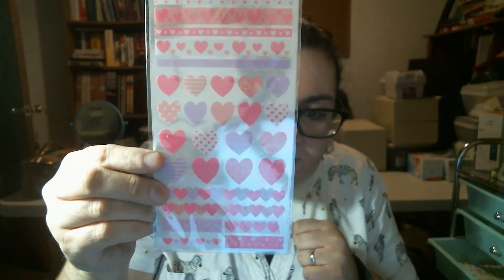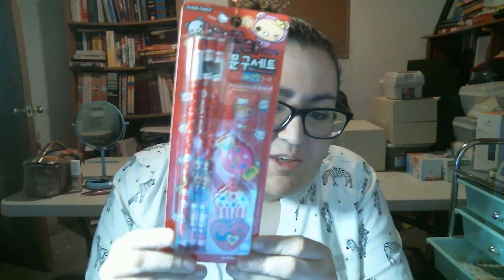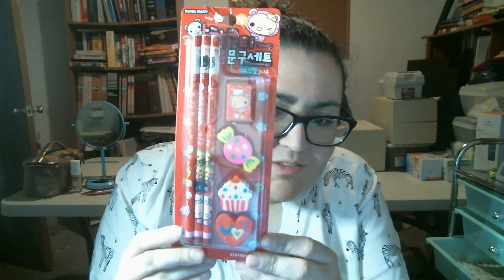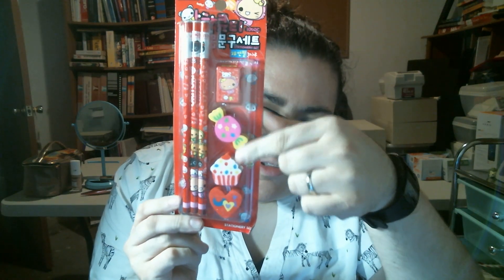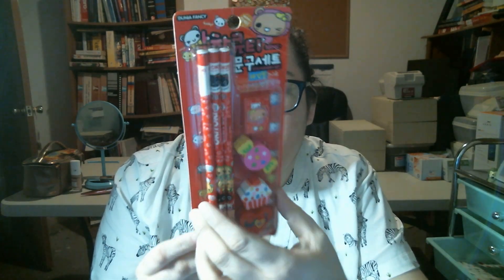And it looks like we have some heart stickers. These bags — some things do get bent. We also have a pencil sharpener and some little erasers. They're cute though.